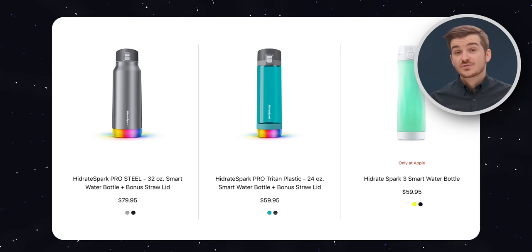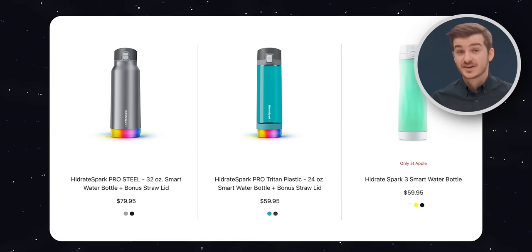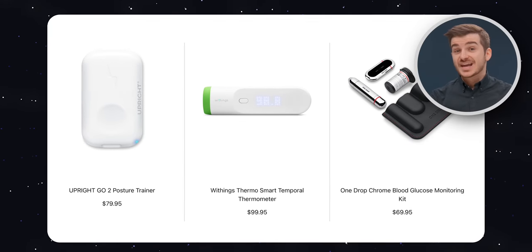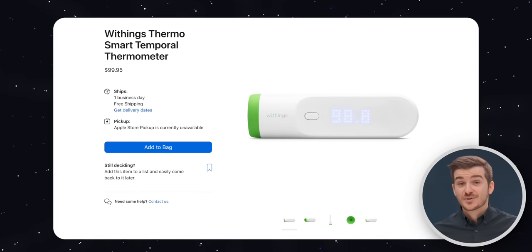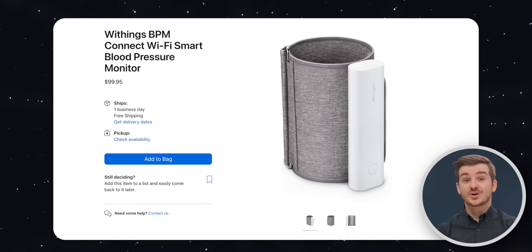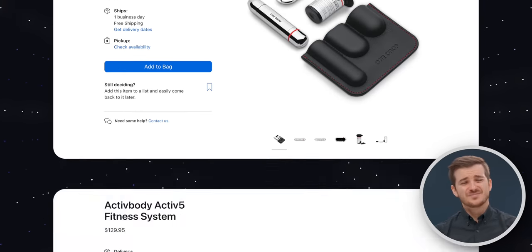That's because by selling a third-party product in their store, there are no R&D costs, and therefore it poses zero risk to Apple in case it fails. Plus, Apple actually sells a large number of third-party health products that integrate really well with Apple Health, including things such as posture trainers, thermometers, smart scales, blood pressure monitors, glucose meters, and many more.